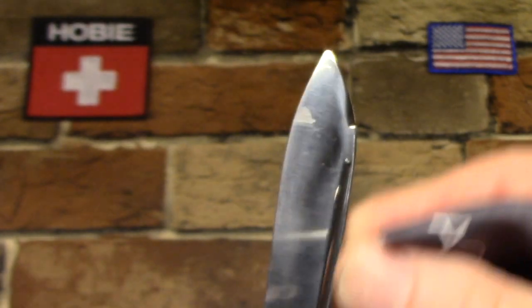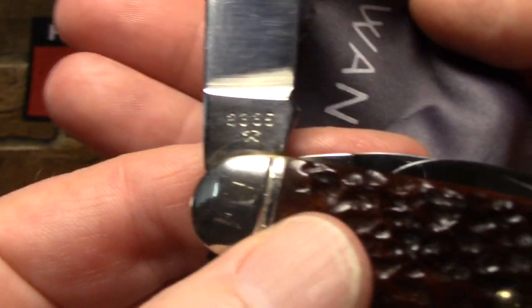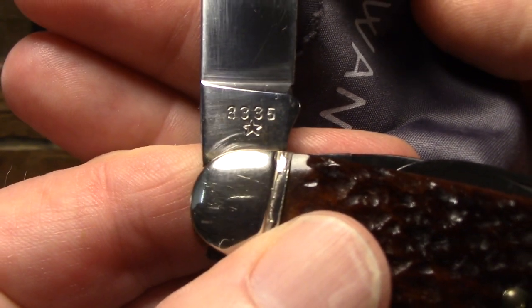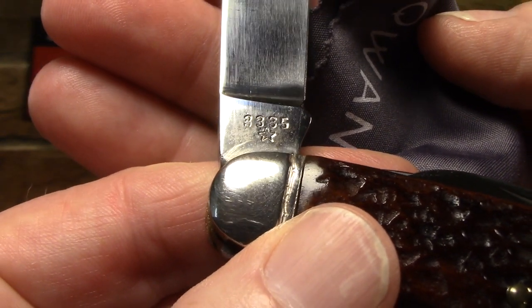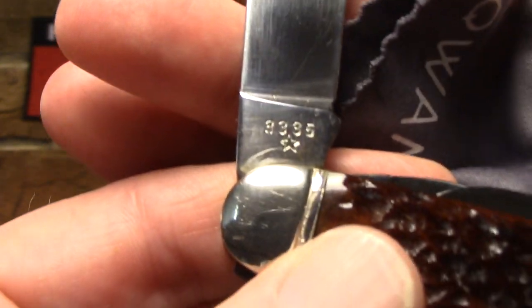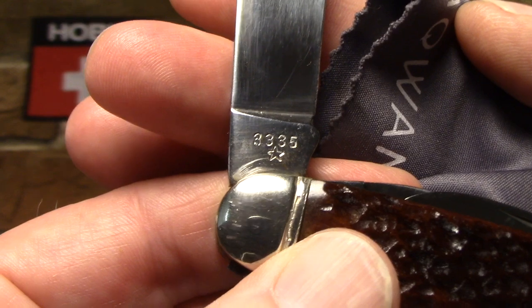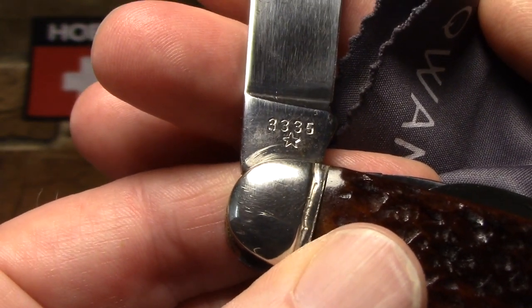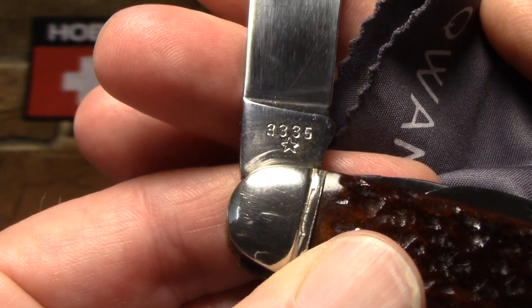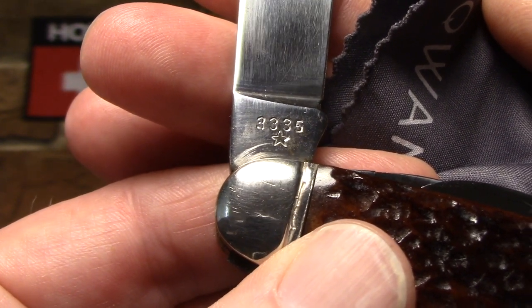There's the long nail pull. It's swedged. It's a beautiful blade. And on the back you have the model number 3335 and a star. I've read two things: I've read that if you have a star on a John Primble knife, it means it's made by Boker — and I've seen that several times. However, I've also read that if you have a star, it's made by Camillus. So I don't really know what to tell you about that. This knife is definitely made by Boker.